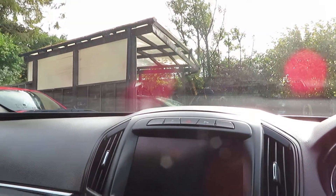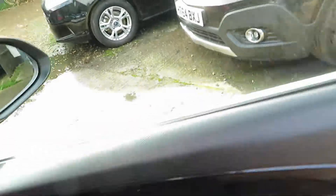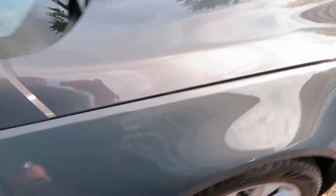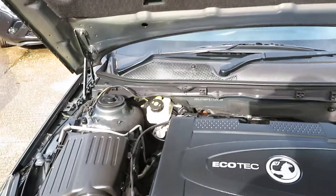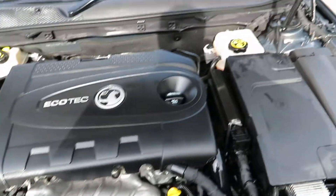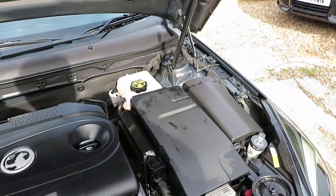Beautiful, lovely car — really, really nice. Let's pop the bonnet. There we go, lovely and clean. It's a 2.0-litre EcoTech engine.